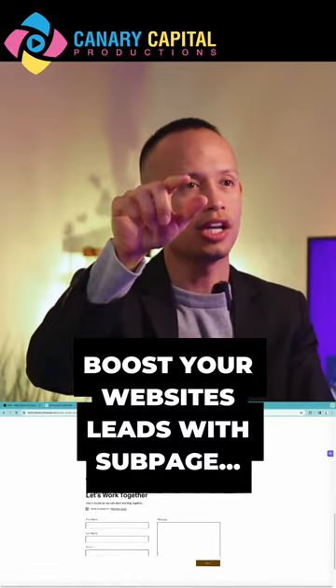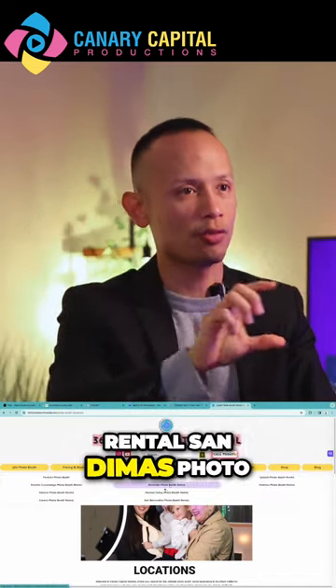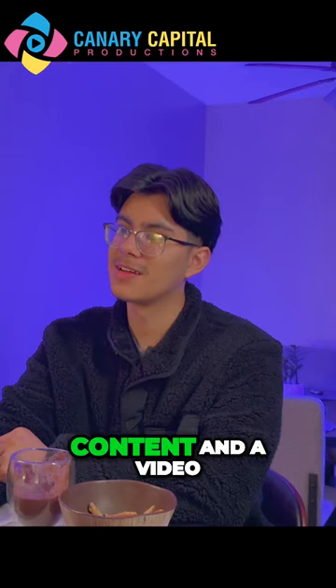If you go to my website now and go to locations, it says Rancho Cucamonga Photo Booth Rental, Pomona Photo Booth Rental, San Dimas Photo Booth Rental, and these are all sub pages. Each sub page has its own SEO with those keywords, content, and a video.